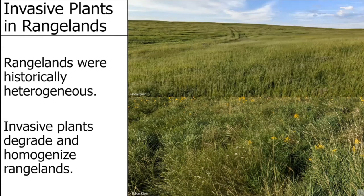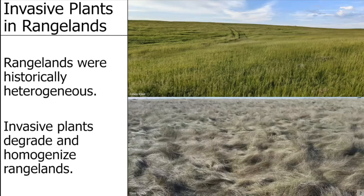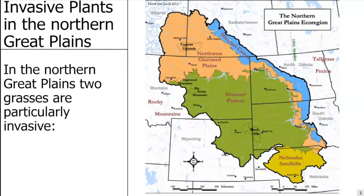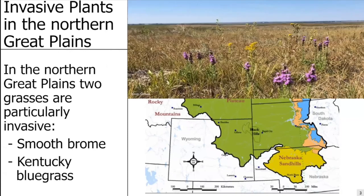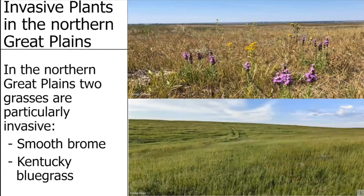Here's an example where you have Kentucky bluegrass invading an area, creating a very homogenous landscape that's mostly Kentucky bluegrass. You can see the same thing in another image — this is just much more invaded than the one above. In the northern Great Plains, we've got a couple of invasive grasses, such as smooth brome and Kentucky bluegrass, which is the focus of my talk today. Kentucky bluegrass takes fairly diverse areas and turns them into that homogenous, low-diversity mess.